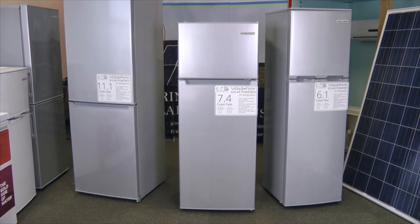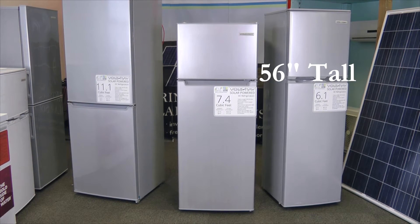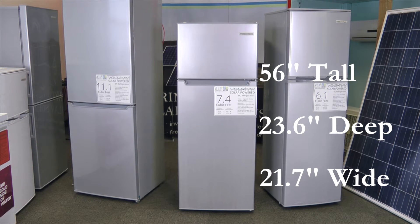The Voltray 7.4 cubic feet solar DC refrigerator sits 56 inches tall, 23.6 inches deep, and only 21.7 inches wide. The small stature allows it to fit into many tight places where space might be an issue.